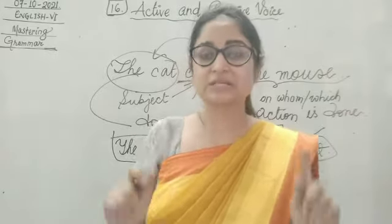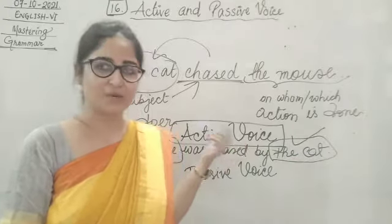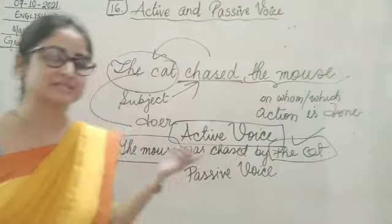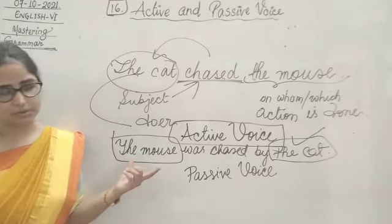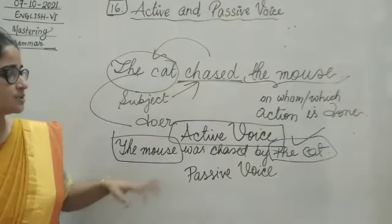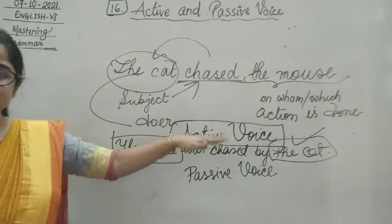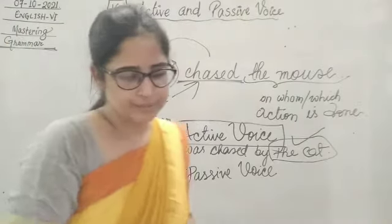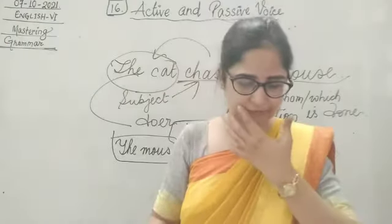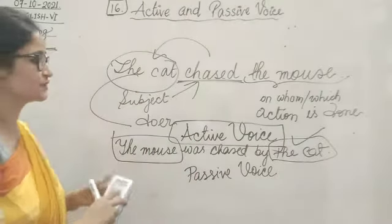When the subject is not the doer — the doer is still the cat, not the mouse. The mouse is still the one being chased. So the cat is still the doer — the animal performing the action. Let's see the first exercise of this chapter. This exercise is on page number 84.